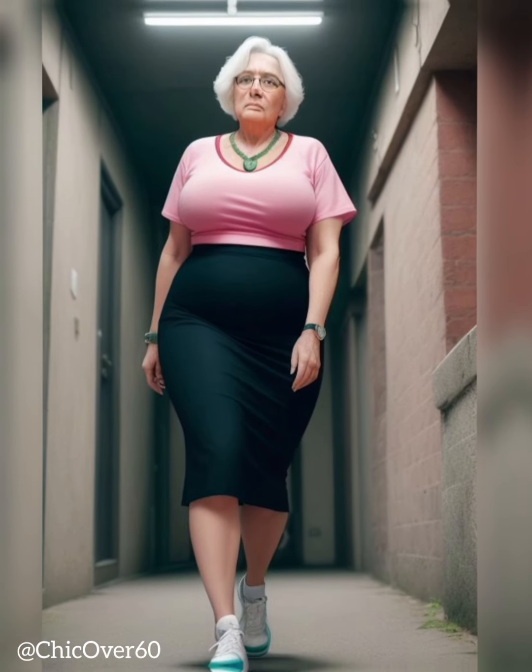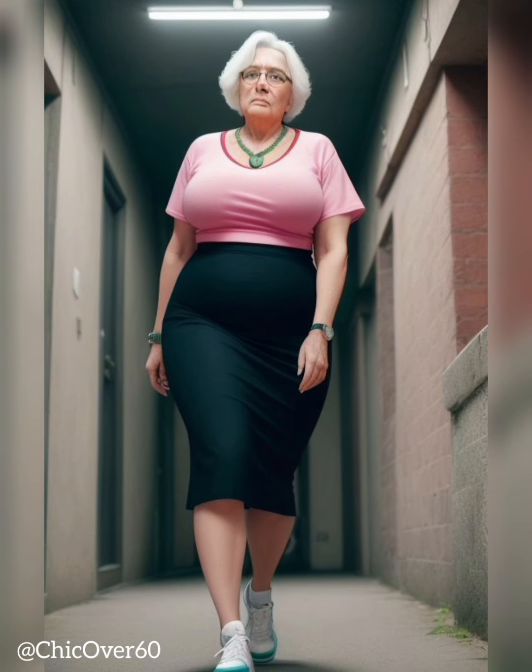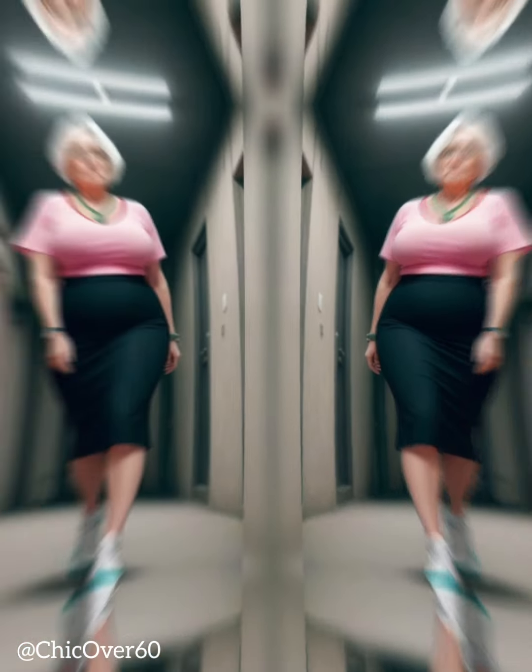By following these tips, you can confidently select a hat that enhances your overall look, adds a unique touch to your outfit, and showcases your personal style. Remember to have fun with hat selection, as they are versatile accessories that can transform your appearance and make a fashion statement. So go ahead, explore different hat styles, and embrace the power of the perfect hat as a reflection of your personality and individuality.